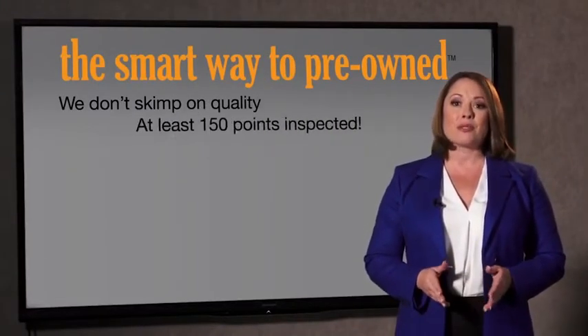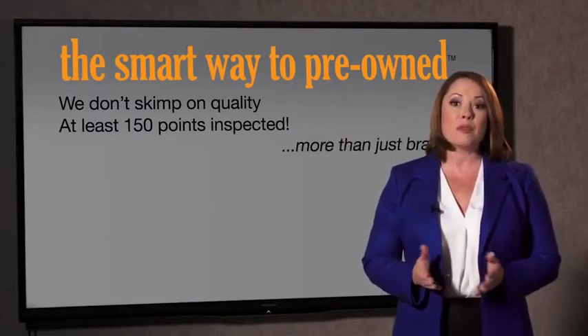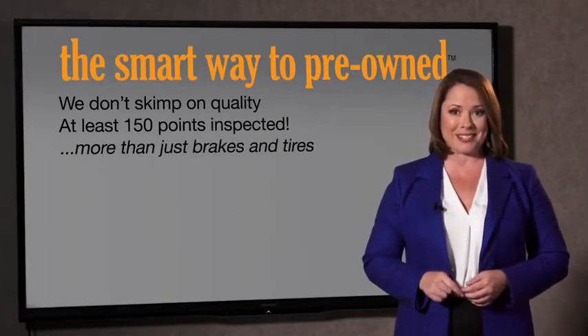All of our pre-owned vehicles go through at least a rigorous 150-point inspection, checking more than just brakes and tires. The best thing I like about Smart Way pre-owned — besides the great price I got — is that I know I bought a good car.